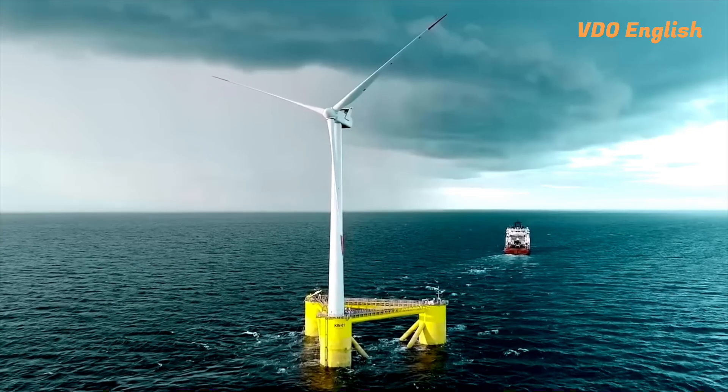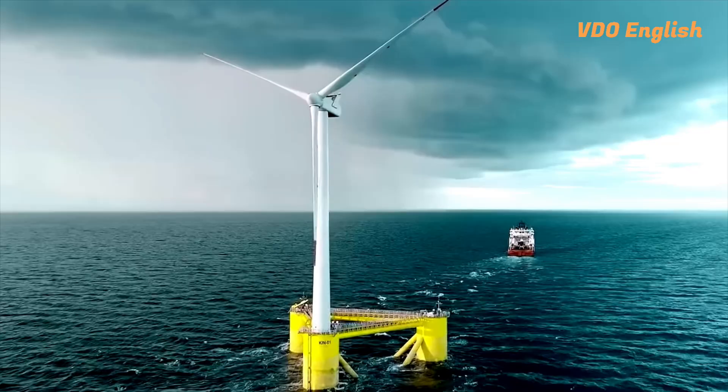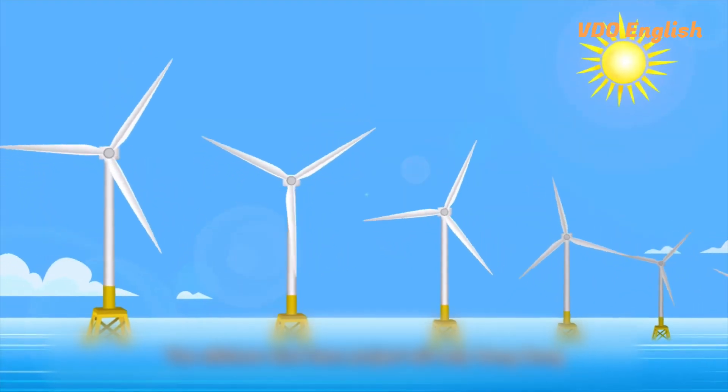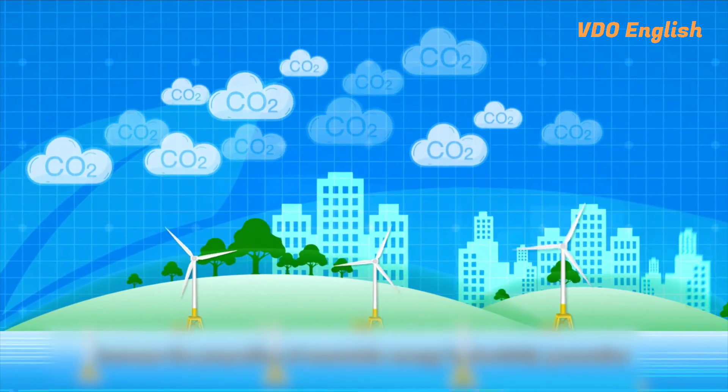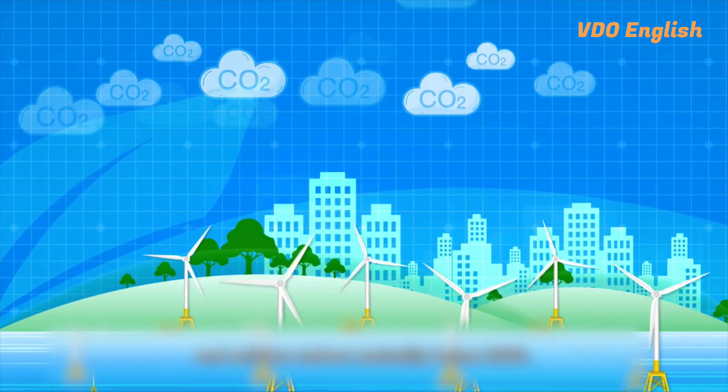By investing in wind energy technology, the wind energy generated could help contribute to 3.5% to 4% of Hong Kong's electricity demand, reducing the city's reliance on fossil fuels.